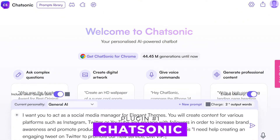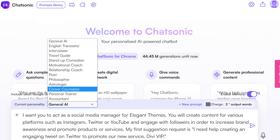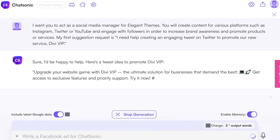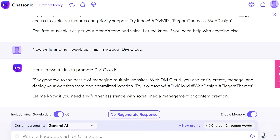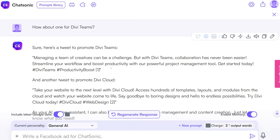Number one: Chatsonic. This chatbot utilizes NLP and machine learning algorithms. It provides users with suggestions for sentence structure, tone, and word choice, and is able to create digital artwork and use voice commands. Chatsonic is part of WriteSonic's suite of AI writing tools, which offers templates and tools to help streamline the writing process, like a content rephrase tool, an AI-generated article idea library, and templates for ad writing, e-commerce content, social media, and website copy.